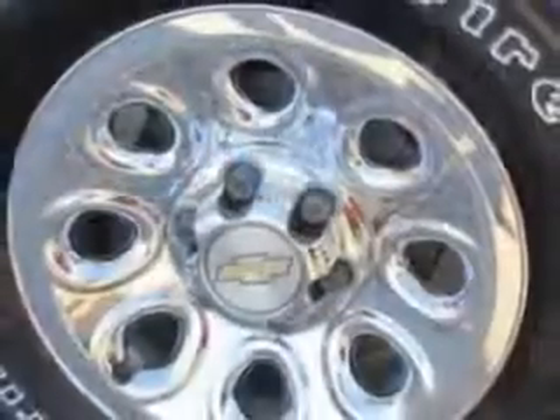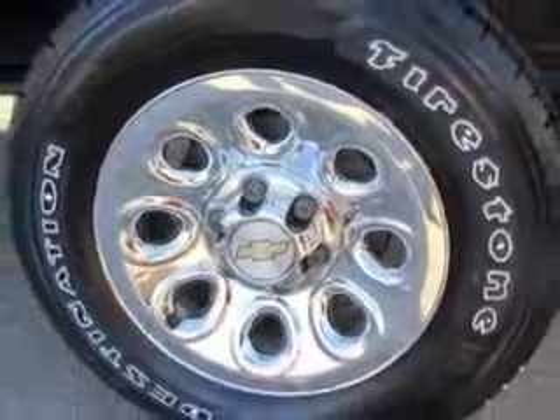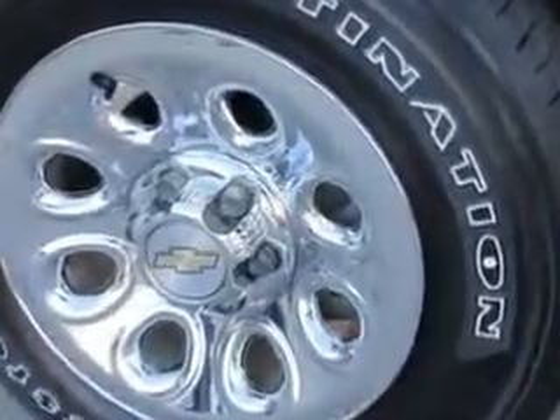Get where you need to go, enjoy the drive, and have peace of mind in this 2011 Chevrolet Silverado 1500. See us at Patriot Pre-Owned Superstore today.